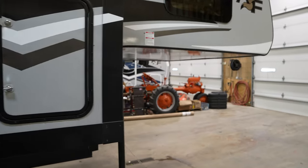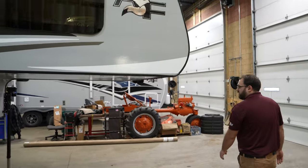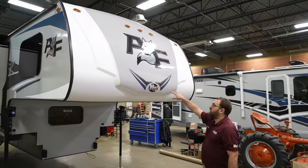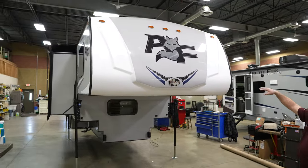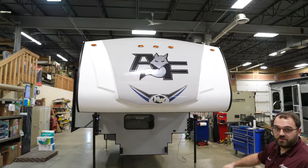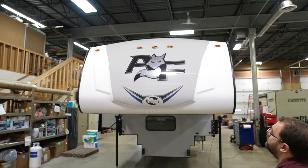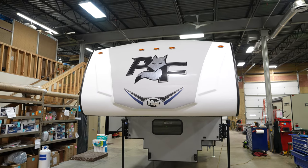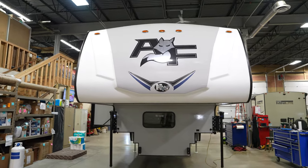One of the big changes for 2024 on the Arctic Fox truck campers is a molded fiberglass front cap. Whereas before it was just the Phylon material that extended the whole front of the camper, now it's got the nice fiberglass front cap, which really gives it a nice finished look.